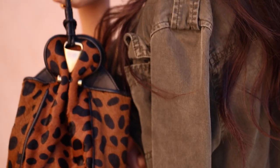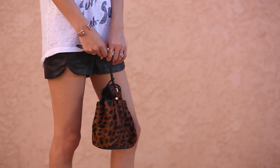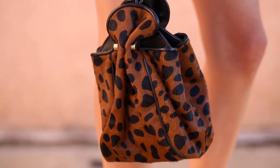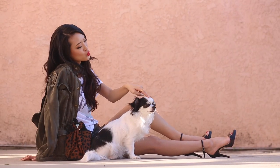My absolute favorite bag right now has to be this bucket bag. I'm obsessed with bucket bags and just pair them with anything. They're so cute for spring and summer when you don't want to carry a ton of stuff in your hands.